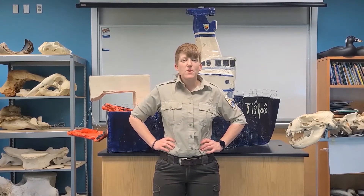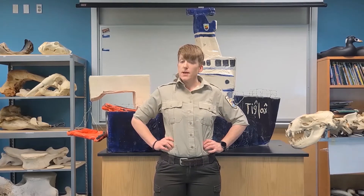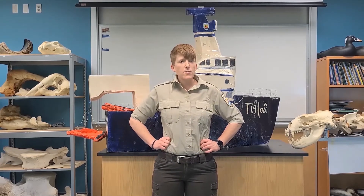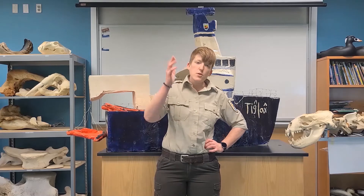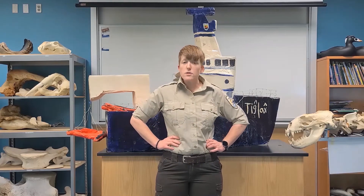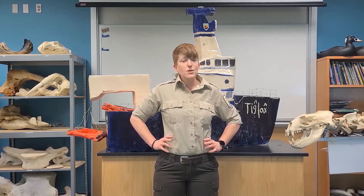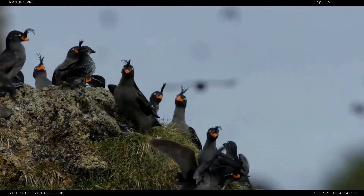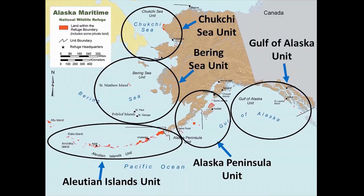Hi everyone, Ranger Kendra here with this week's session of Alaska Maritime National Wildlife Refuge's virtual science lesson. Last week we talked about how big Alaska Maritime Refuge really is — it spans all across the coastlines and islands of Alaska, from southeast Alaska all the way up to the northwest corner in the Chukchi Sea. We also talked about the main type of wildlife our research biologists study: seabirds, which help us understand ocean habitats and the health of the ocean. Because the refuge is so big, we divide it into five research units.